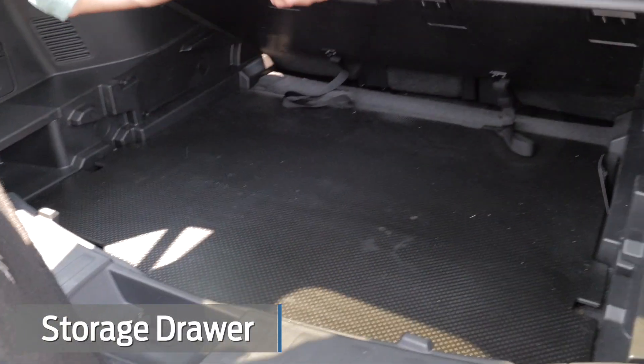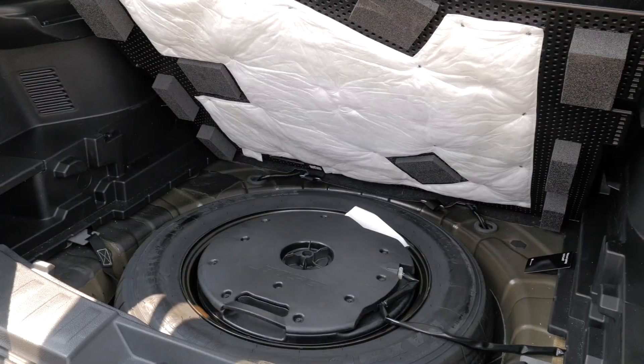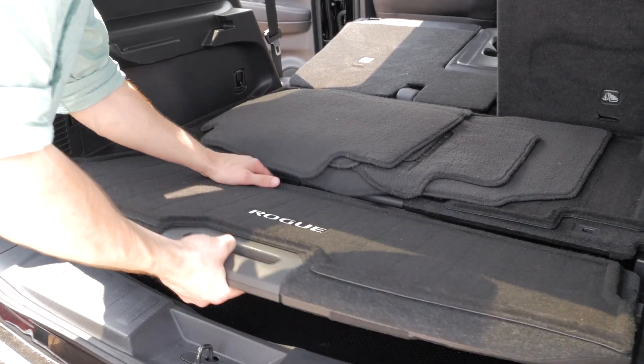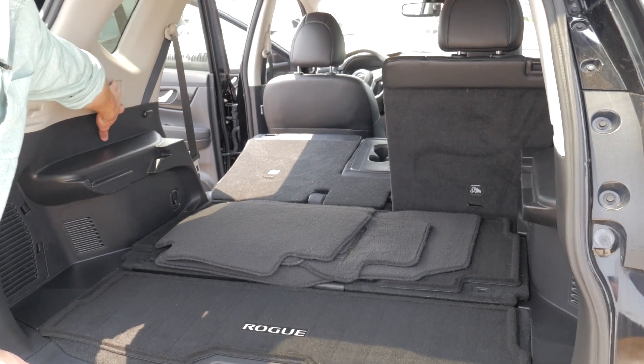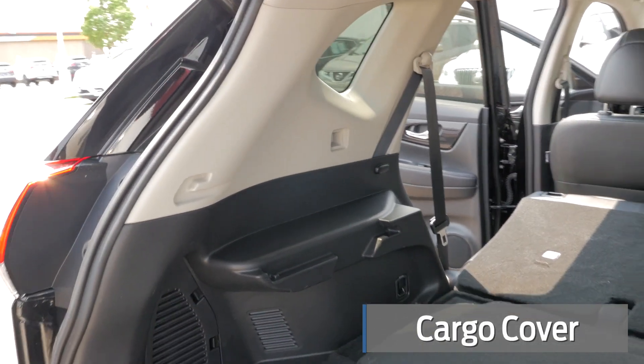Take that out and then lift this one up as well. There's even a little more storage under here if you want to put some stuff in with your spare tire, and then you can also get a rack in there to hide some of your belongings.